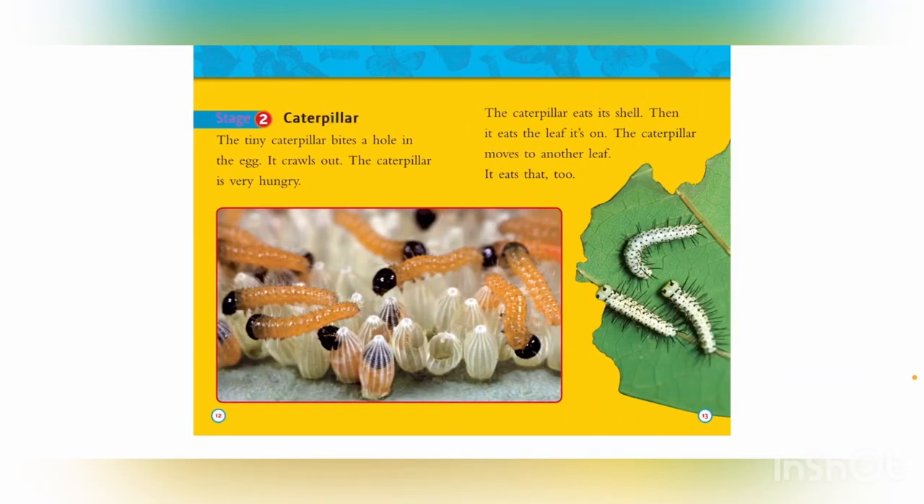Stage 2: Caterpillar. The tiny caterpillar bites a hole in the egg and crawls out. The caterpillar is very hungry. It eats its shell, then eats the leaf it's on. The caterpillar moves to another leaf and eats that, too.